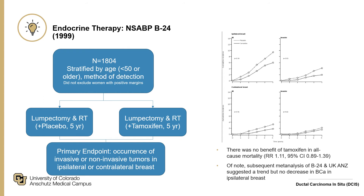For endocrine therapy, the NSABP B-24 trial looked at roughly 1,800 women who all underwent lumpectomy and radiation therapy, stratified by age and method of detection, examining occurrence of invasive or non-invasive tumors in the ipsilateral or contralateral breast. Graphs showed a decrease in ipsilateral breast cancer with tamoxifen. However, subsequent meta-analyses combining additional trials showed a trend but no definitive decrease in ipsilateral breast cancer.